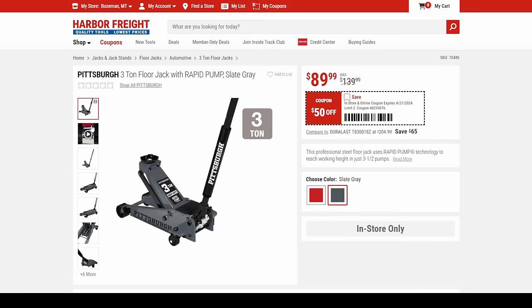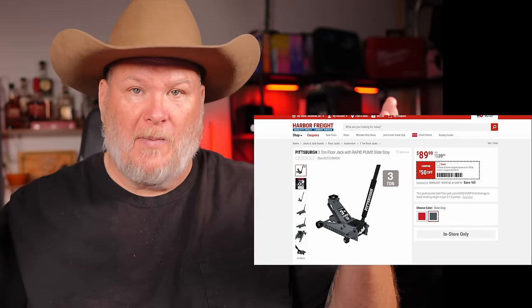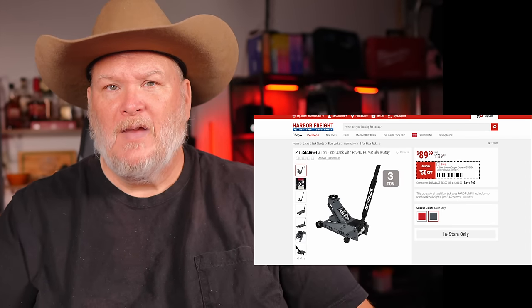We've got the Pittsburgh 3-ton floor jack, rapid pump, in slate gray or red — your choice — for $90. This is a good solid jack. I know I talk a lot about the Daytona, but they both lift three tons. What you're losing is a little bit of specs.